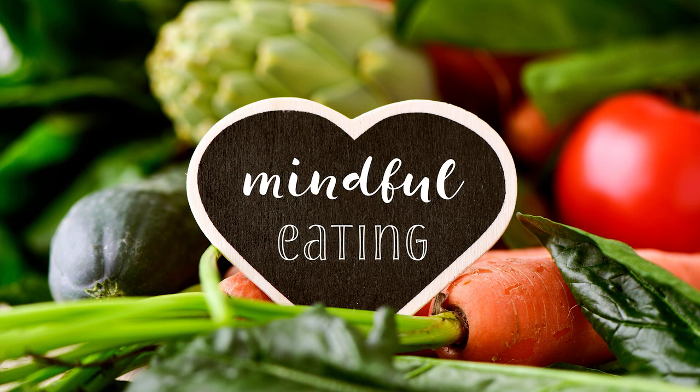Breathing naturally, pause to notice how you feel in this moment. Do any sensations jump to the forefront? Are there any thoughts or judgments demanding your attention? Just notice what's here with a neutral mind as best you can.